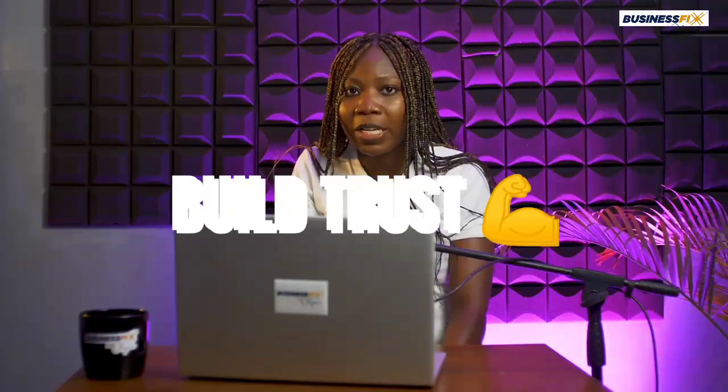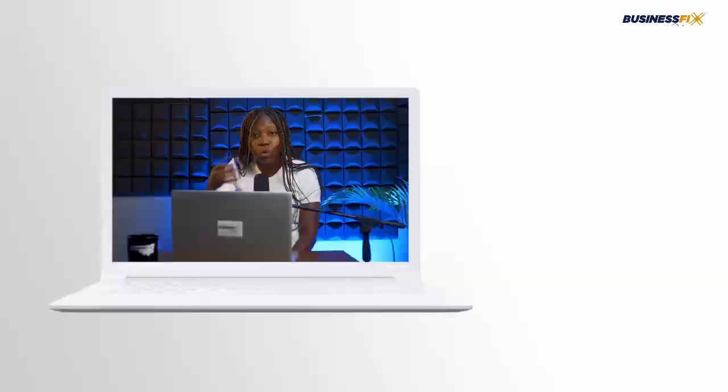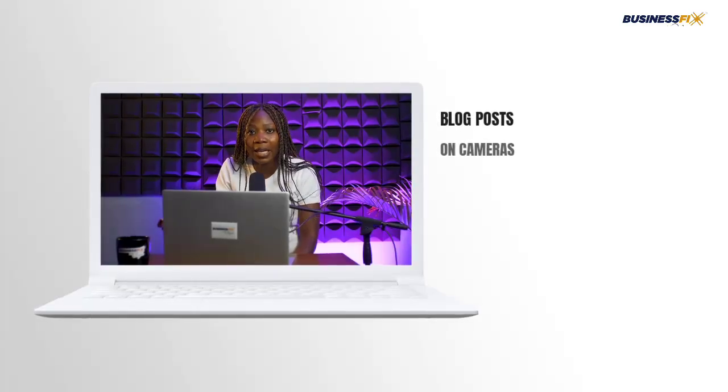Think about where you can get relevant content or content that people will find valuable, because content makes people trust you. For example, if I'm trying to buy a camera and I find a store that sells cameras, and that store has 10 blog posts talking about 10 different cameras — telling you what those cameras are used for — I would trust that person and be more comfortable buying from them. So think of places where you can get relevant and original content for your website visitors.